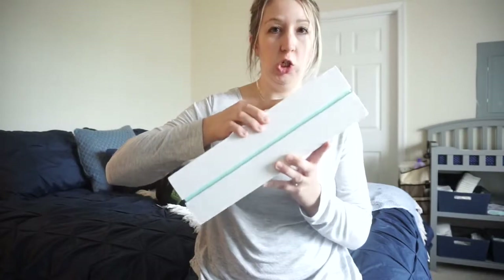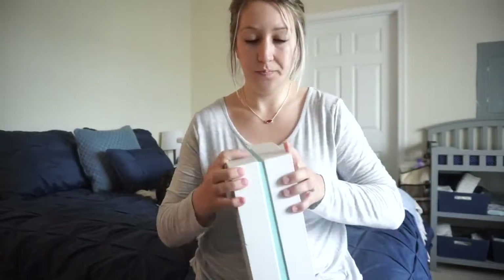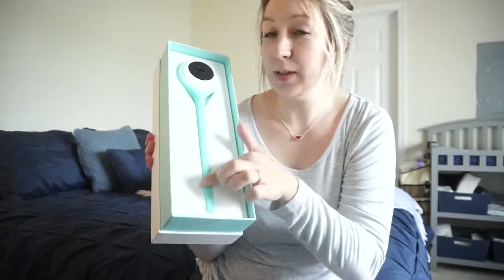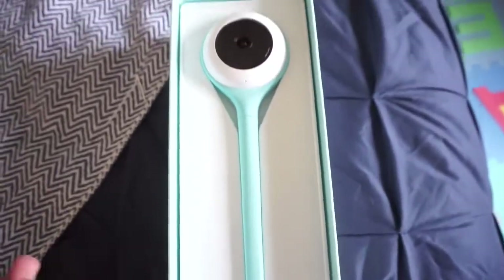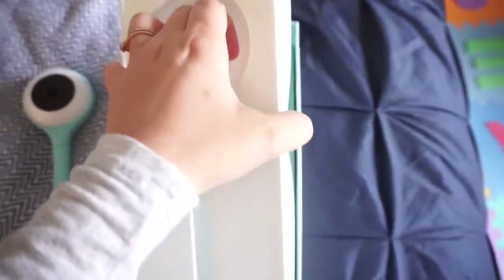This is the box it comes in — I'm going to open it now. It's a pretty sturdy box. Oh, it's so pretty! So this is how it comes packaged — it's blue. This is the baby monitor up close; it's basically shaped like a lollipop, which is pretty cool. I'm going to take it out, and I think there's an underneath part as well.